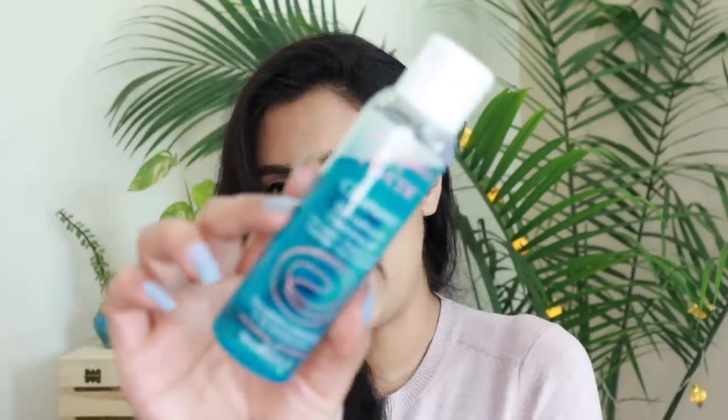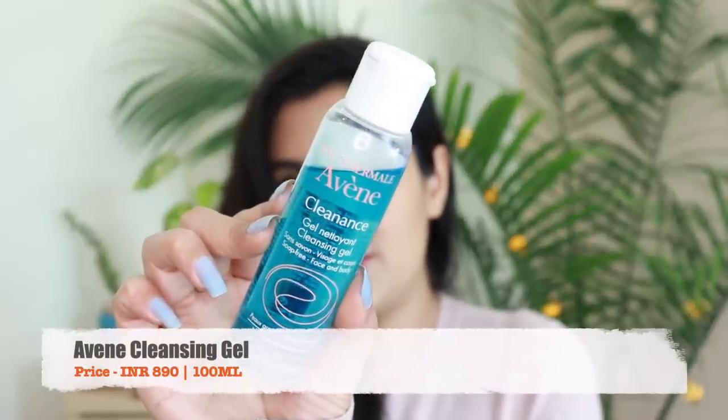Moving on, I have a face wash which I really liked and have used during pregnancy. The only thing is it has fragrance, so if you have sensitive skin or acne-prone skin you might want to stay away. But it's a really good face wash — it lathers really well and the ingredient list is suitable for me right now. I'm talking about the Avene Thermal Cleansing Gel. It's a blue colored gel — not extremely foaming but does the job of cleansing really well and it's not stripping on the skin, so I really enjoy using this one.